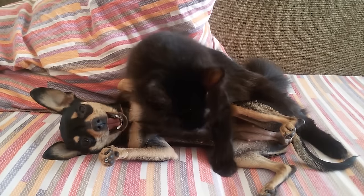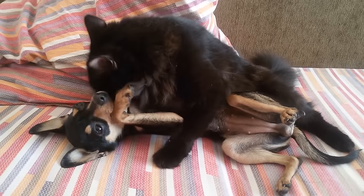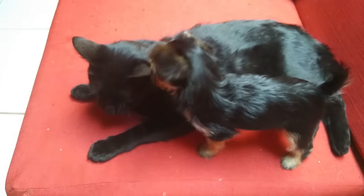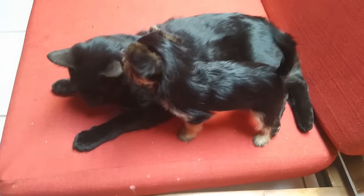Now that you know how to introduce a dog and a cat to each other for the first time, you can try to use these methods for your own animals. If you have any experiences of doing this in the past, please share them in the comments below. Give the video a like if you enjoyed it and subscribe to our channel for more informative videos. We'll see you next time.